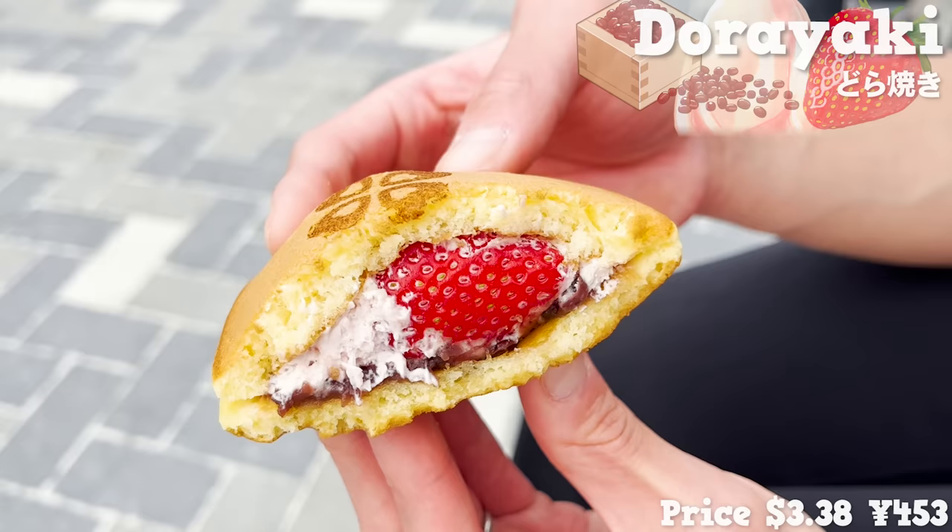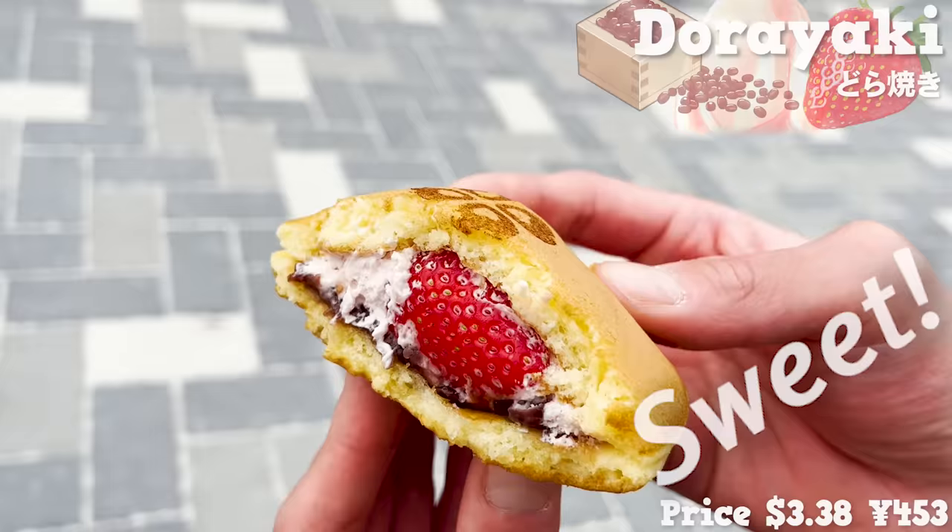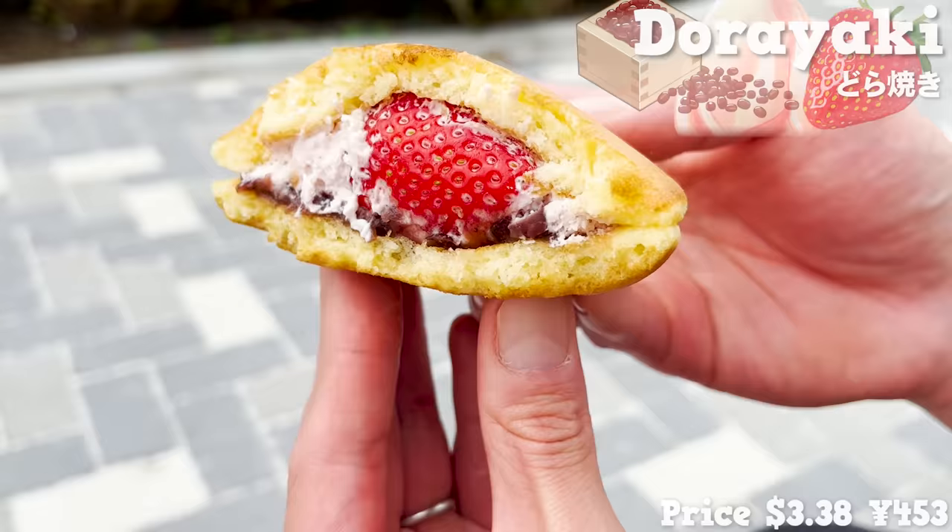The strawberries are less sour and more sweet, and the juice spreads in the mouth. It is thick, but the texture is light, so it is easy to eat.